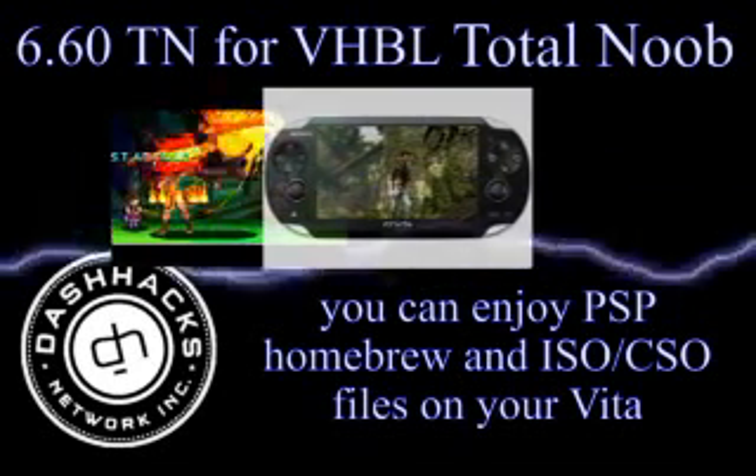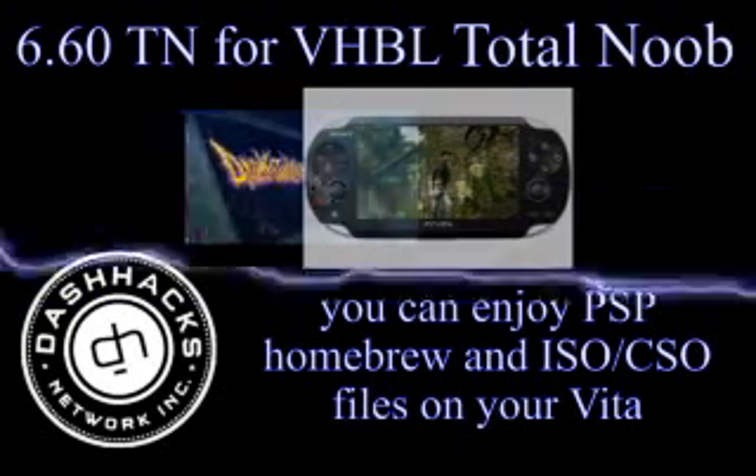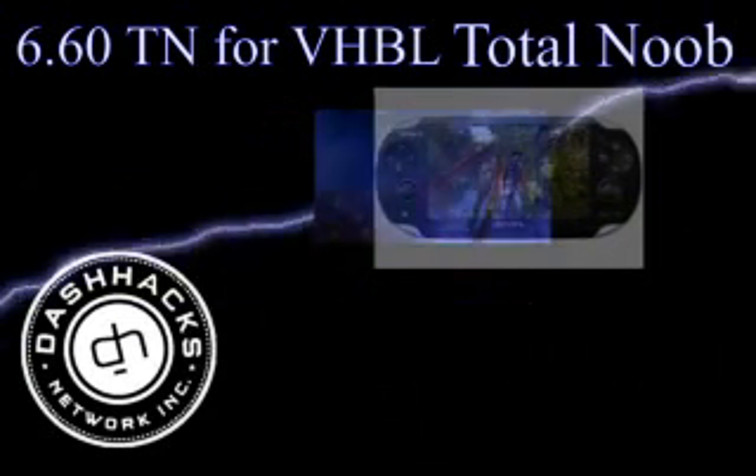Many were not able to take advantage of this, as it required the purchase of Urbanex, which has been pulled from the PSN. If you're one of the many who fell into this category, then treat yourself to the release of 6.60 TNB.